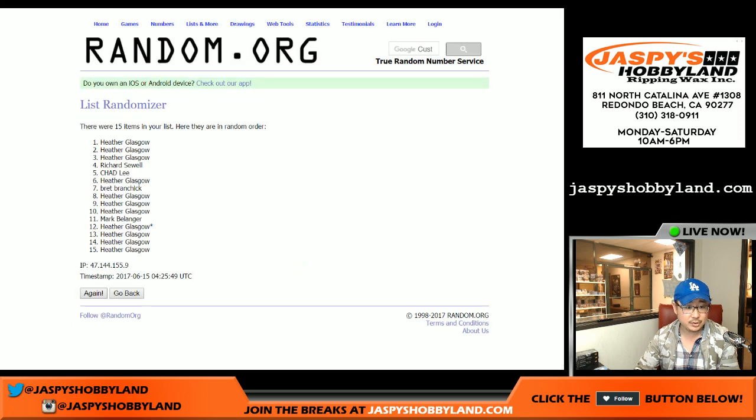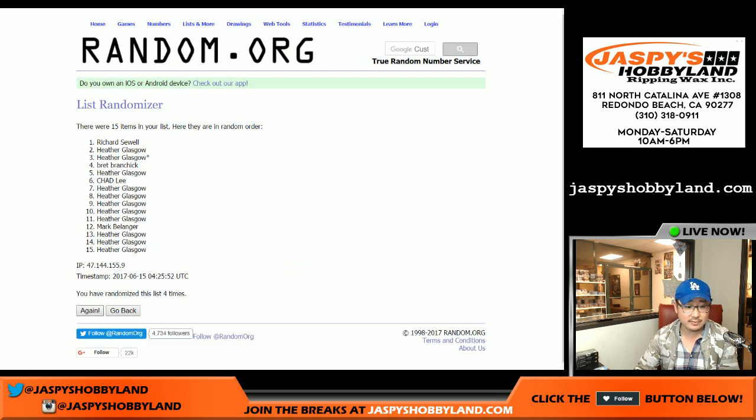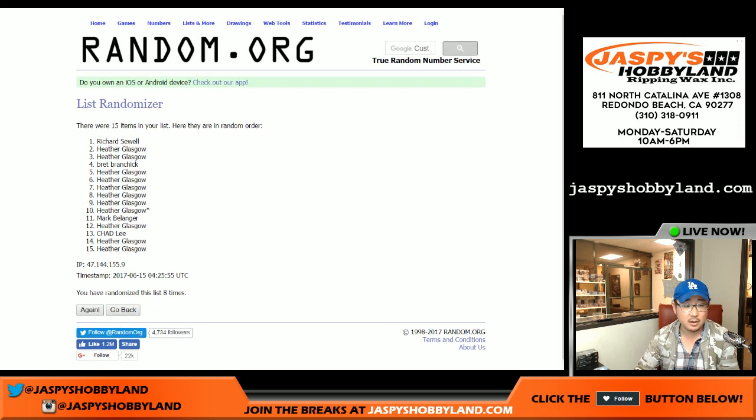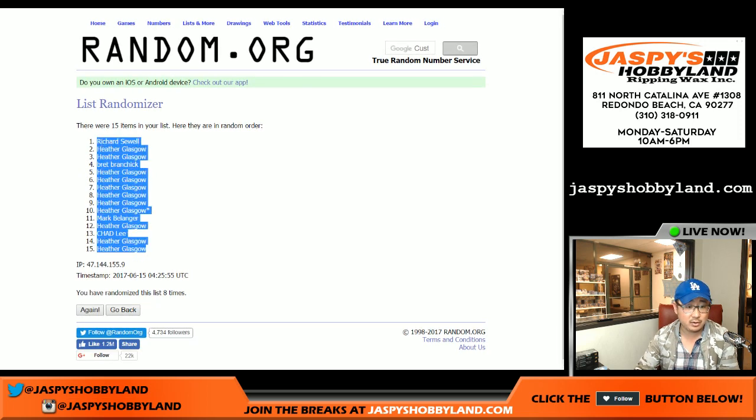Let's roll the dice 8 times for each list — 1, 2, 3, 4, 5, 6, 7, and 8. Richard on the poll, Heather with the bottom two spots.